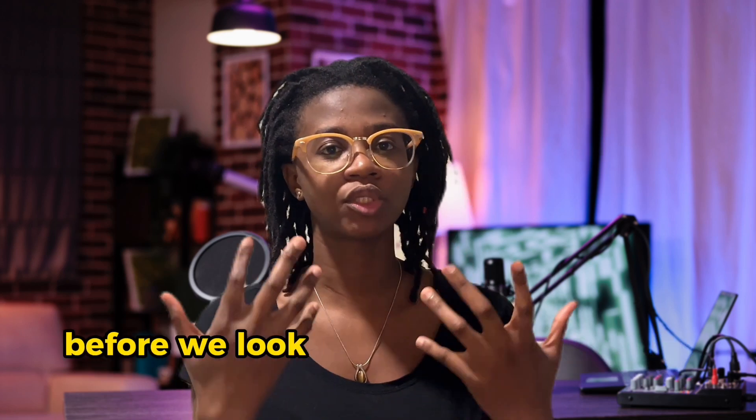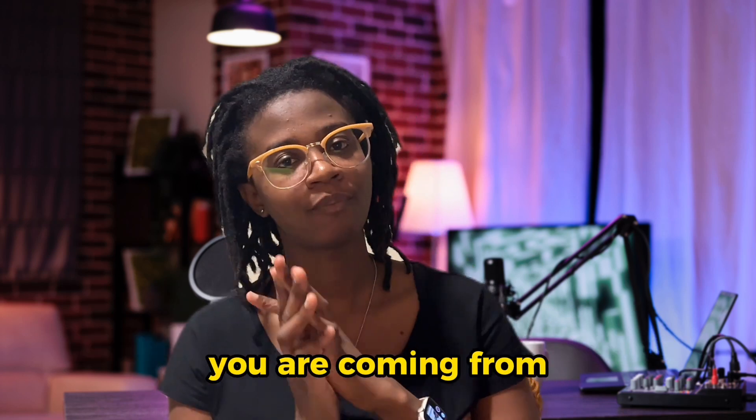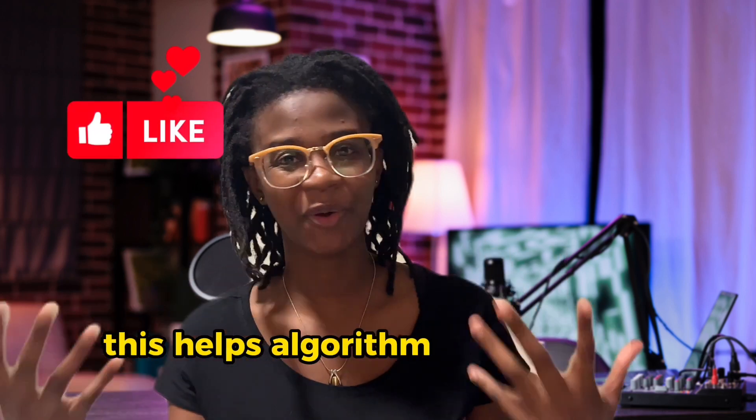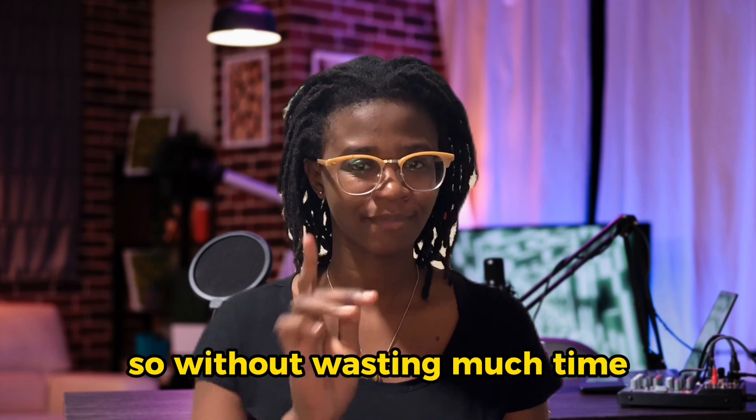Before we talk more about the video, let me know in the comment section where you are coming from. Like this video — it helps the algorithm and helps my channel to grow. So without wasting much time, let's have a look.